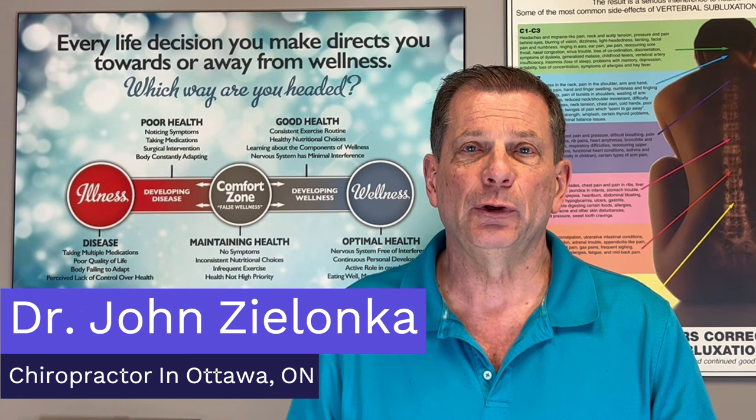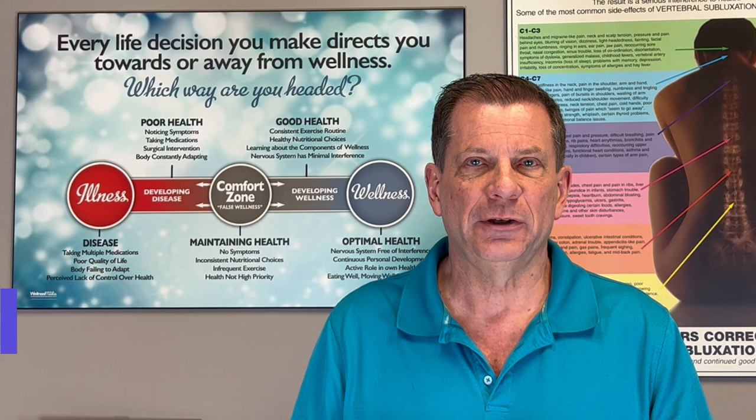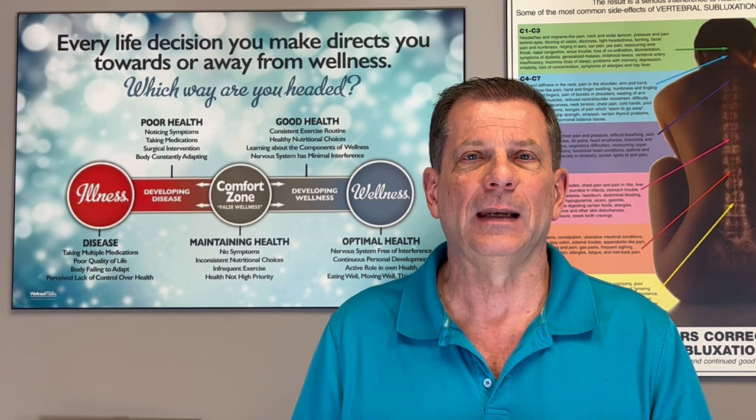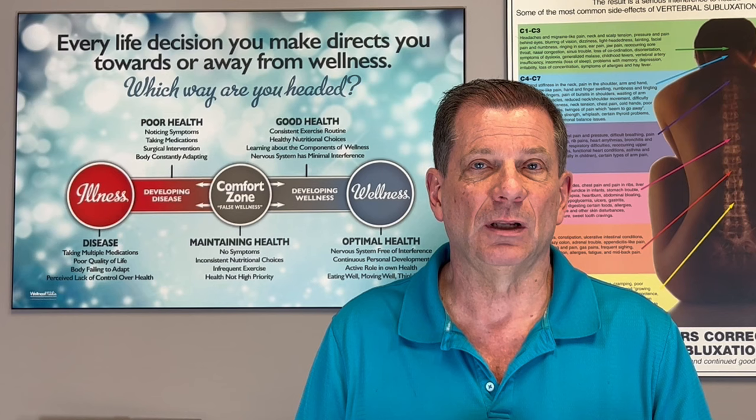Hi, I'm Dr. John Zalanka. I'm a neurofunctional chiropractor in Ottawa, Ontario, Canada. I've been doing this for over 30 years now. I'm the author of 10 books, including my latest groundbreaking book, Low Back Pain is Not a Life Sentence. I'm the founder of National Health Day in Canada, and I'm very honored to say we've been voted Ottawa's best 15 times, as well as having been nominated for two Lifetime Achievement Awards.